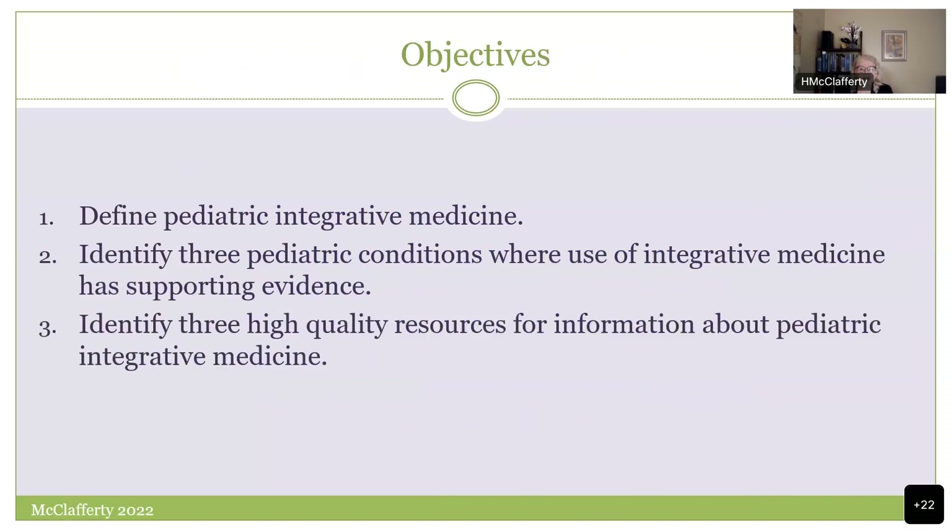I want to look at three conditions where the use of pediatric integrative medicine has really good, robust supporting evidence in pediatrics. Certainly there are more. I've given you plenty of resources and pointers to other areas. If any of you heard my talk at Pediatric Grand Rounds, I'll cover similar introductory material and then go into more of a case-based explanation of the conditions.